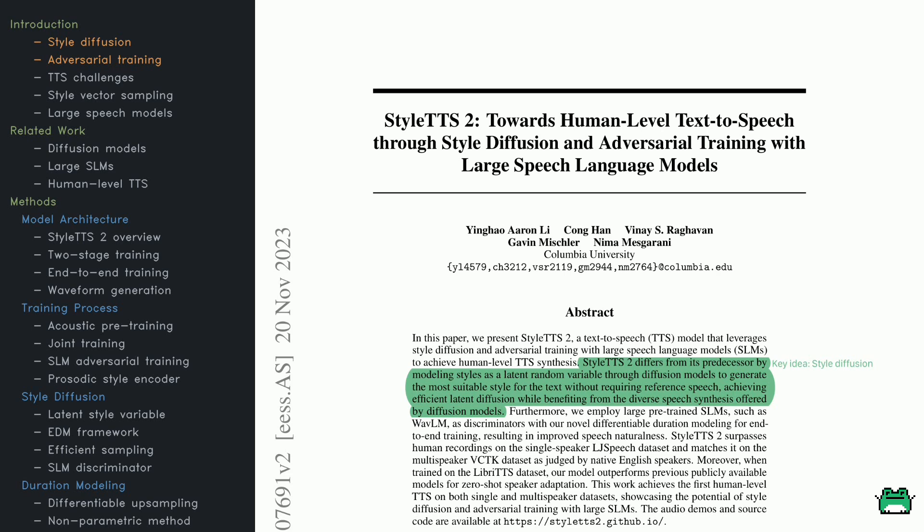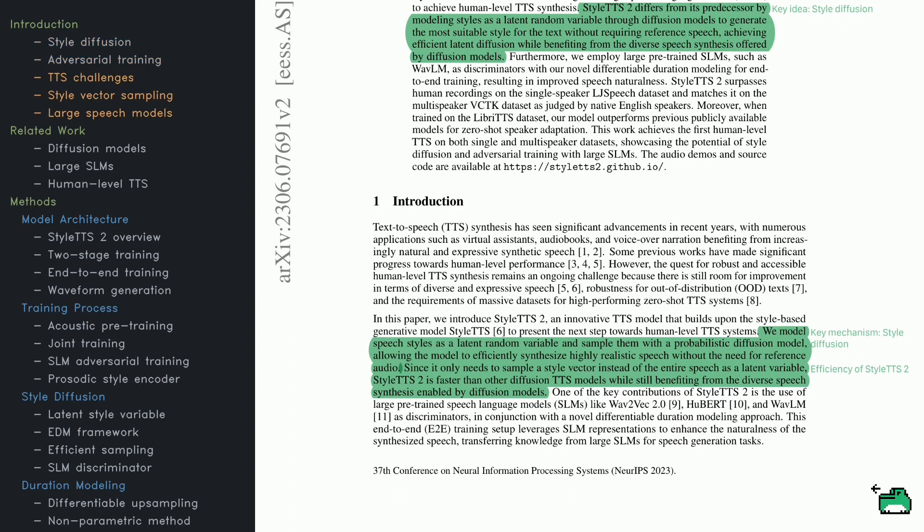Why is this such a big deal? Over the years, text-to-speech has come a long way in powering virtual assistants and audiobooks. But achieving truly human-like variety and expression still poses challenges, especially for new text styles or when only smaller datasets are available. StyleTTS 2 addresses these gaps using style vectors — compact representations of how speech can sound — to create expressive voices more efficiently. Using probabilistic diffusion, it remains fast without sacrificing quality. Key innovations include large pre-trained models like WaveLM and HuBERT, which guide the system toward better rhythms and timing, opening up new possibilities in TTS.